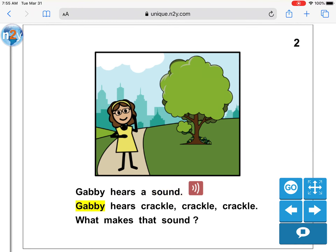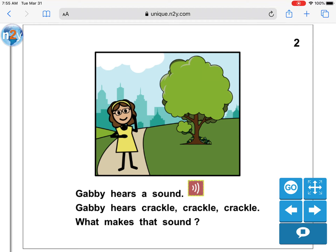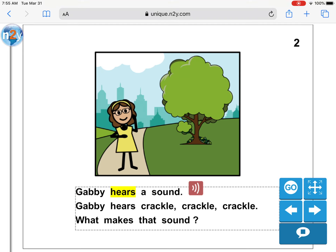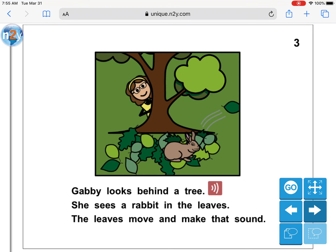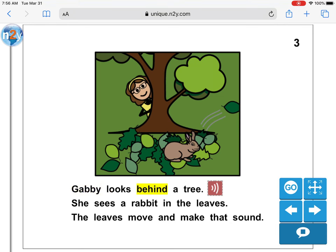Gabby hears a sound. Gabby hears crackle, crackle, crackle. What makes that sound? Hmm, what makes that sound? What makes that sound? Gabby looks behind a tree. She sees a rabbit in the leaves. The leaves move and make that sound.